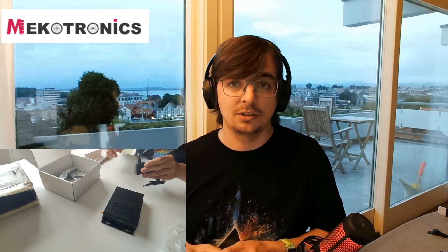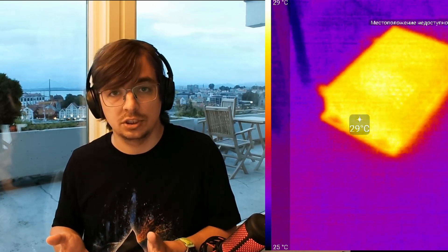I have both of these boards. This one was sent to me by the guys from Necrotronix specifically for this video. It's a pretty nice board — it has passive cooling and almost doesn't heat up during operation. And the Rockchip 3588 is the board I bought myself.